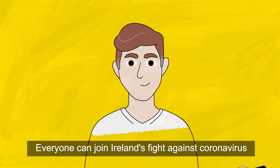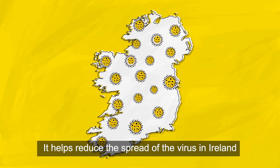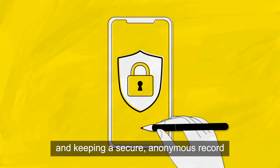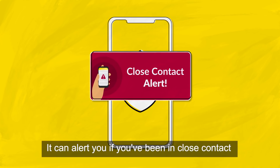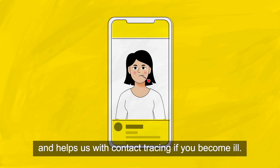Everyone can join Ireland's fight against coronavirus by downloading the HSE's COVID Tracker app. It helps reduce the spread of the virus in Ireland while protecting your privacy and keeping a secure anonymous record of people you're in close contact with. It can alert you if you've been in close contact with someone who tests positive and helps us with contact tracing if you become ill.